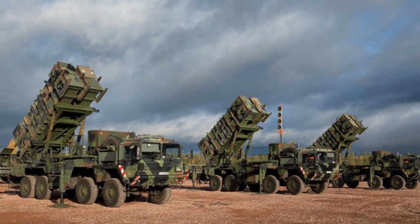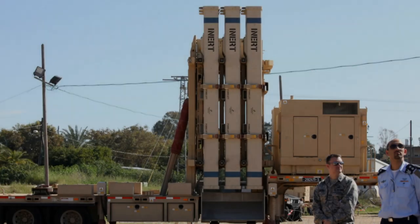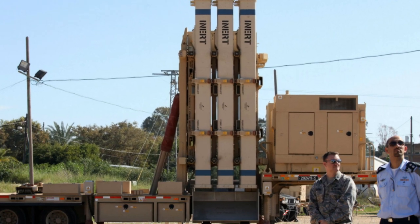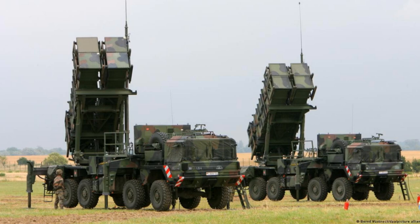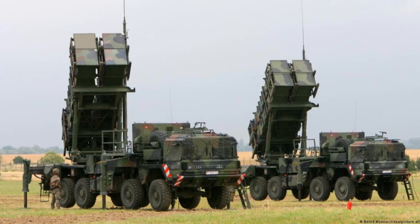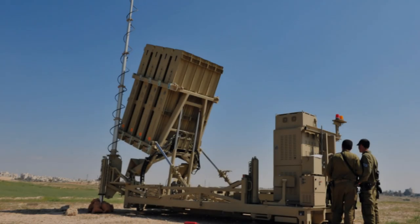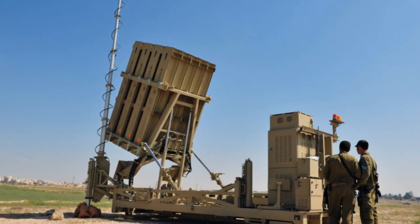Arrow System: Israel's Arrow 3 system, developed by Israel Aerospace Industries and Boeing, is designed to counter long-range ballistic missiles, including those capable of reaching exo-atmospheric space. With its cutting-edge interception capabilities, the Arrow 3 system operates at undisclosed altitudes, utilizing hit-to-kill technology to neutralize threats with remarkable precision and efficiency.